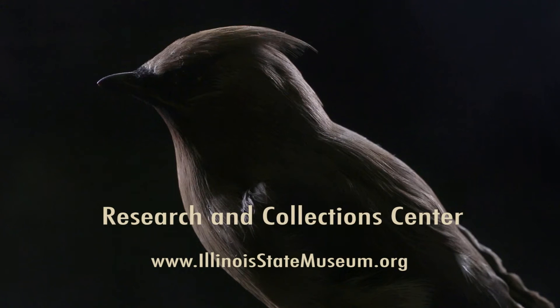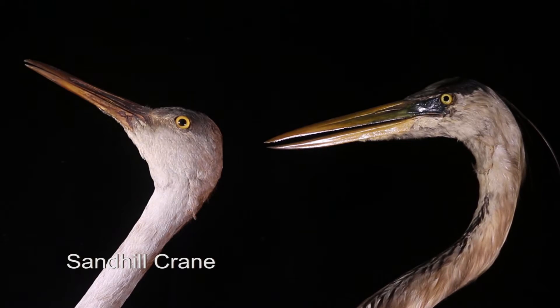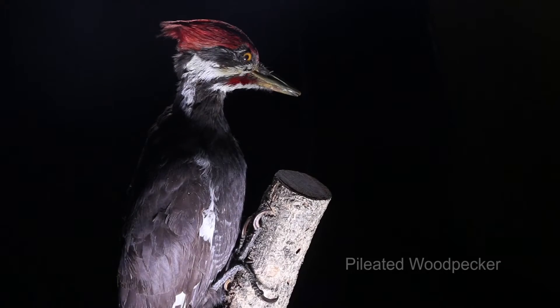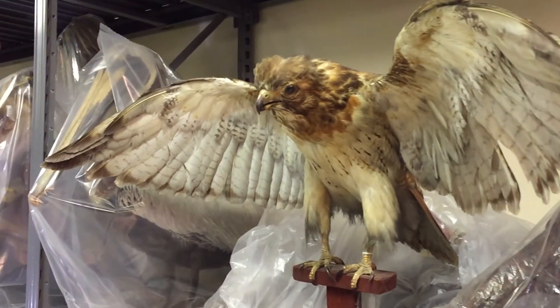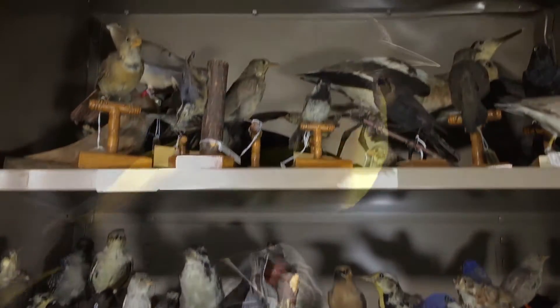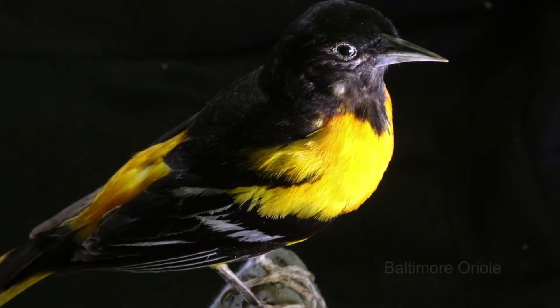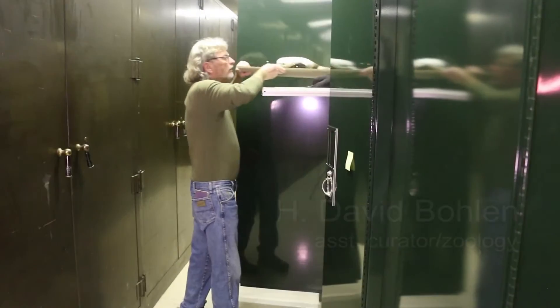There are about 12,000 bird specimens. That includes the study skins, the bird mounts, and the birds in the osteology collection. We've got most of the North American species — I'd say around 500 or 600. The very best specimens we have are on display. The rest of them are study skins that are laid out flat and they're for scientific use.